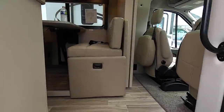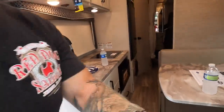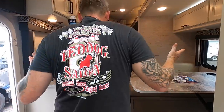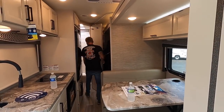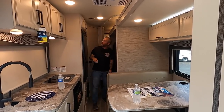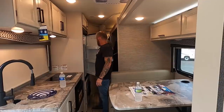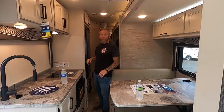With the slide in, here's what it looks like inside. It's a narrower box but still manageable — it's what we're looking for. You can still walk to the bathroom, get to the refrigerator, make a sandwich. Benefits of being small — we can fit pretty much anywhere.